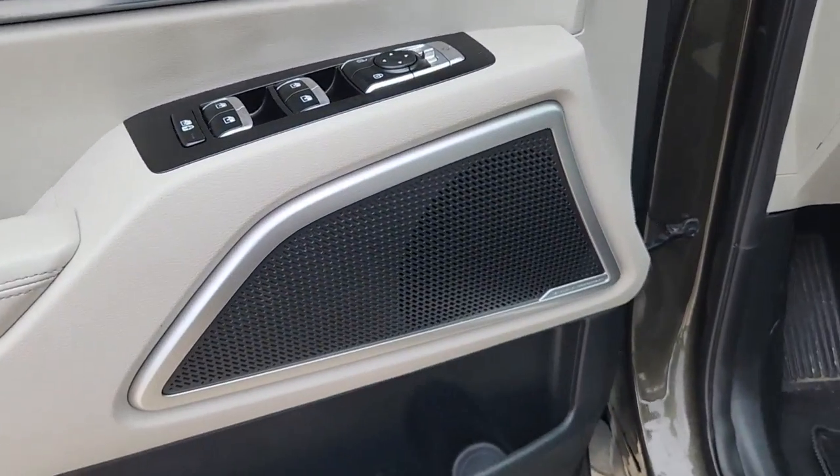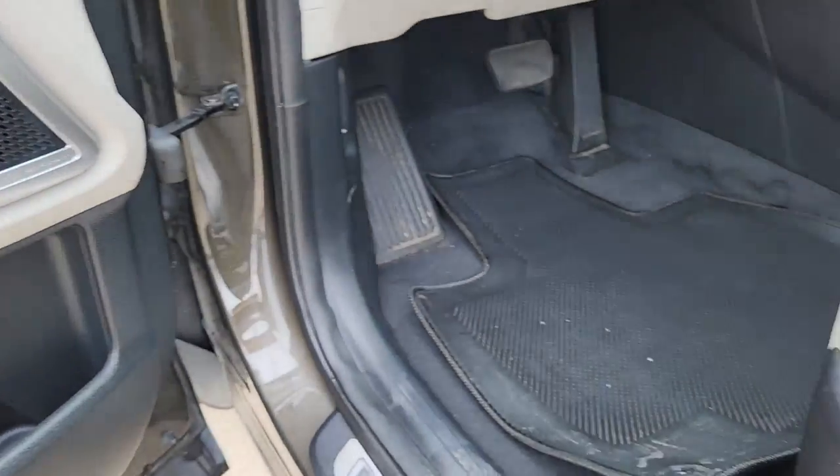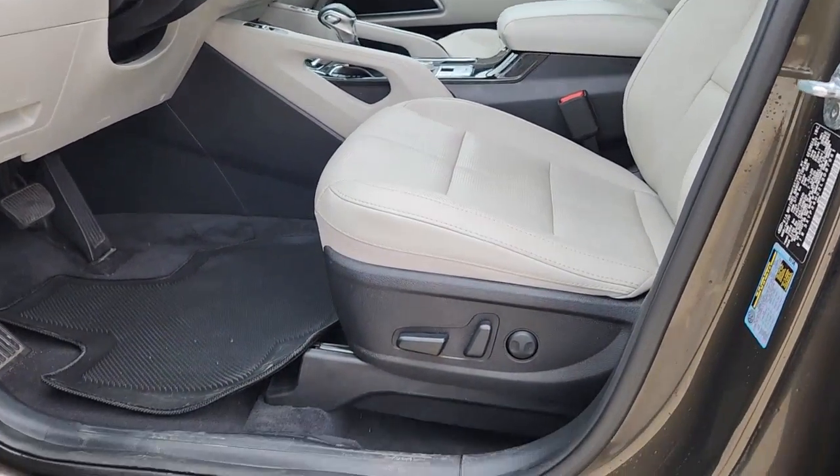Additional features include a navigation system, power liftgate, heated mirrors, iPod and MP3 input, and a cooled driver's seat.